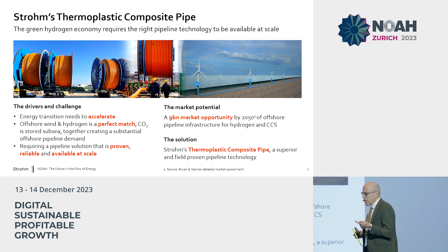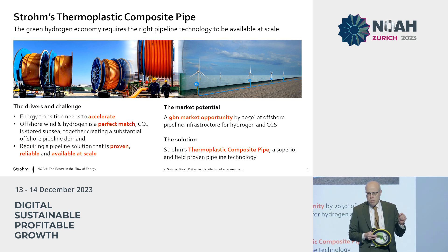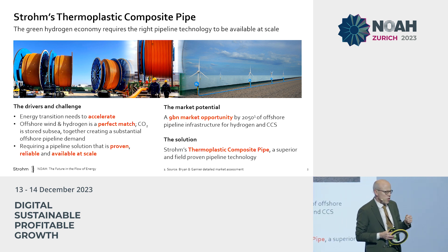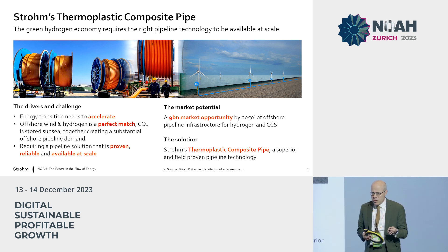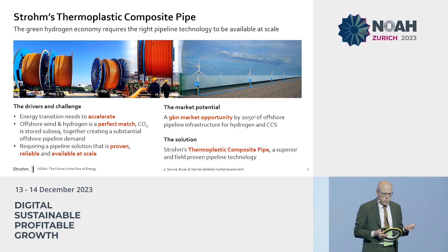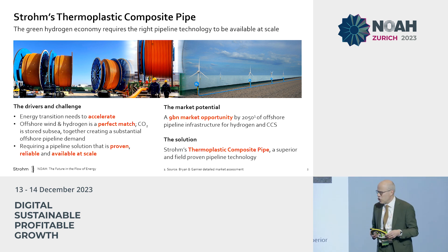We see that on the North Sea in the coming years, as much CO2 will be injected and re-injected in depleted gas fields as natural gas has been produced over the years. So this combination means that there is a huge pipeline demand — a huge potential market that drives the need for pipes and solutions for both CO2 carbon capture and storage as well as hydrogen.